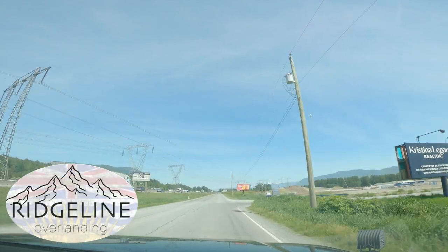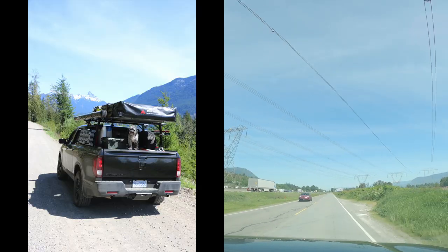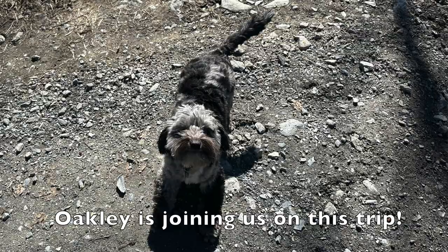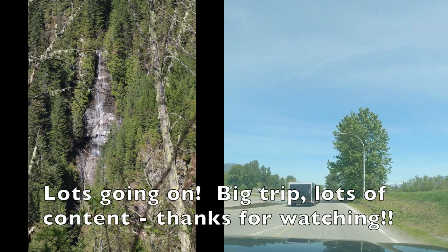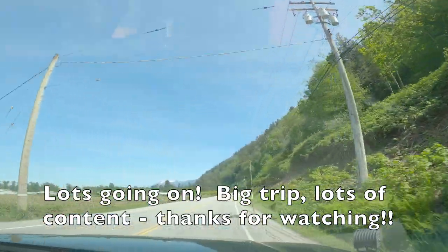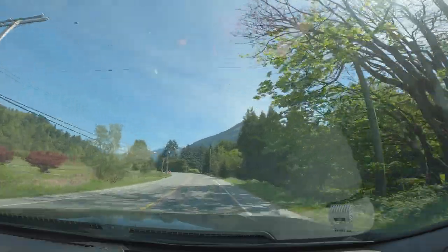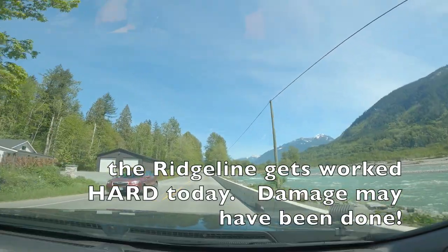Guys and gals, it's Jason here from Ridgeline Overlanding. Instead of starting this video from the driveway, we're starting this one on the road. We're gonna go back out to the Chilliwack River Valley, go up Chipmunk Creek FSR and get in on the backside of Mount Sheem. Get in as close as we can based on the snow levels, then find ourselves either up there or on Mount Thurston FSR. We're gonna find ourselves a nice camp spot for the night, and then tomorrow morning we're gonna pick up Gabby from her overnight hiking trip and go do some paddle boarding either at Chilliwack Lake if it's not too windy or up at Foley Lake.